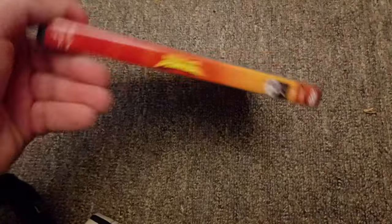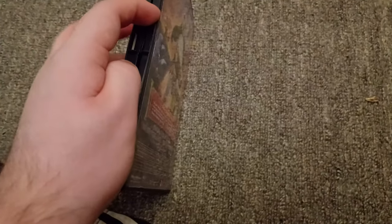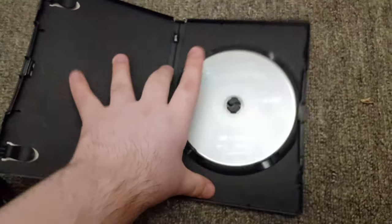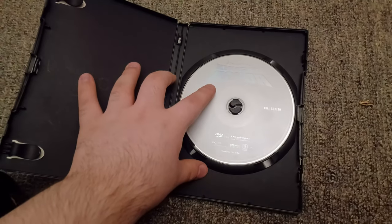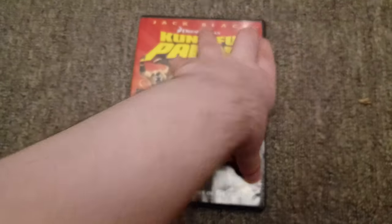I got this from Goodwill today. I will do a DVD opening on this sometime soon because I know the new Kung Fu Panda 4 movie is coming out next Friday. Hope you guys are excited for that.